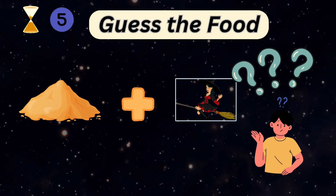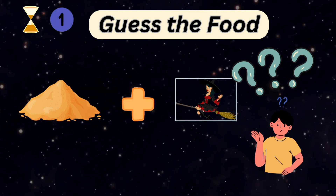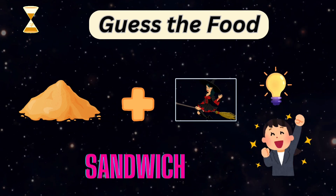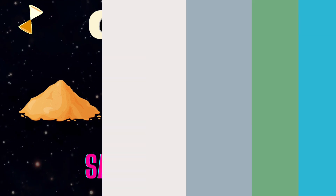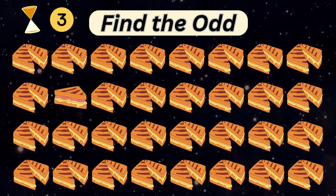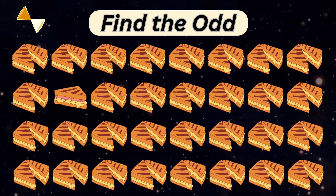Can you guess the food name? It's a very easy guess. It's a sandwich. Yummy. Spot the odd sandwich out. Oh no, who ate my half sandwich?